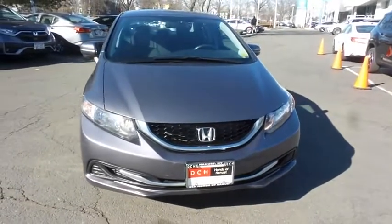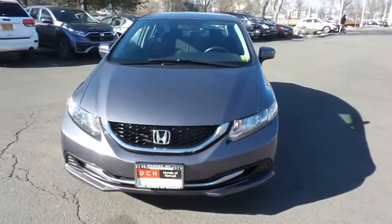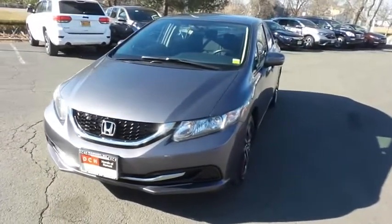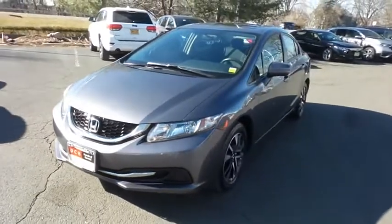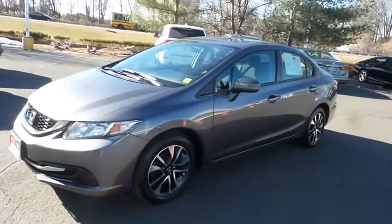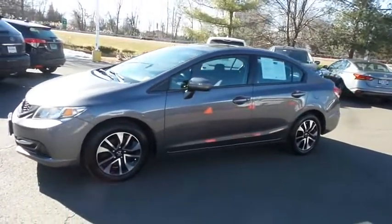We're taking a look at a 2015 DCH Economy pre-owned Honda Civic EX sedan, finished in modern steel metallic paint with black cloth seats, powered by a 1.8 liter IVTEC four-cylinder engine and a CVT transmission, equipped with a power moonroof and 16-inch alloy wheels.